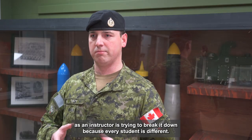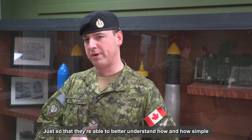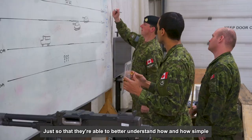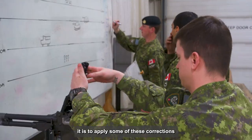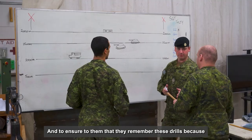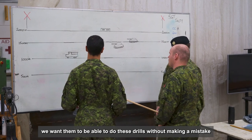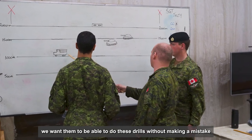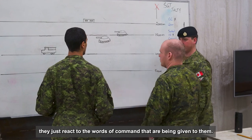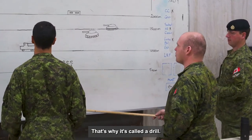The biggest challenge for instructors is trying to break it down because every student is different, so that they're able to better understand how simple it is to apply some of these corrections or apply the theory of knowledge they've been taught. We want to ensure that they remember these drills and are able to do them without making a mistake or even thinking about it — they just react to the words of command given to them. That's why it's called a drill.